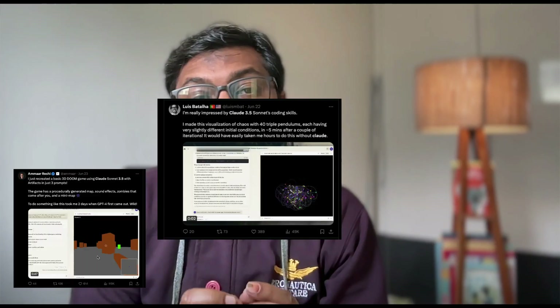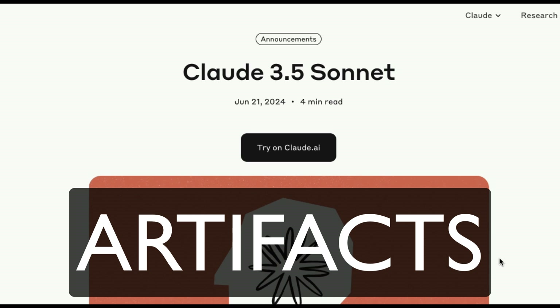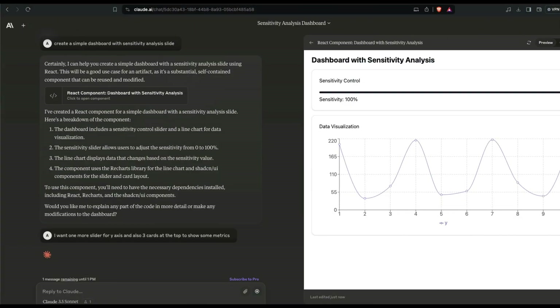The internet has been mightily impressed with Claude 3.5 Sonnet with Artifacts. In this video, I'm going to break down what Claude 3.5 Sonnet with Artifacts is, and we're going to see a couple of demos and prompts with Artifacts. I'm going to share the prompts as well.